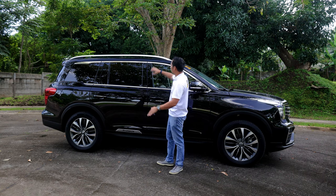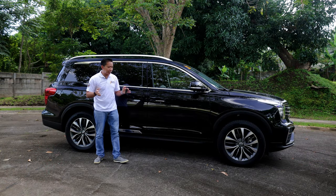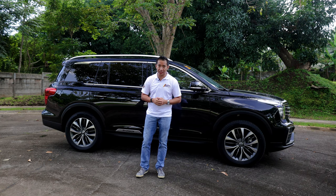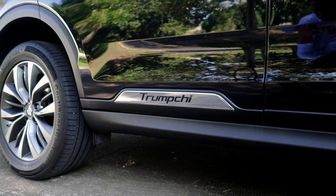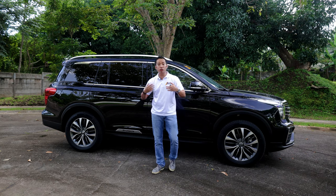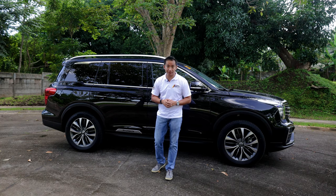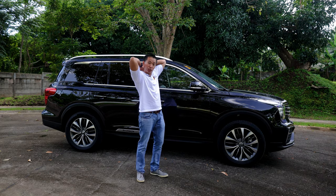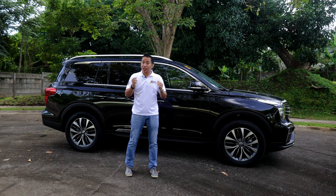If you look at this GS8, you'll see that the B, C, and D pillars have been blacked out, which gives the greenhouse more of a wraparound effect. Granted, my media unit here is color black, so the effect really isn't as pronounced as the other colors in the GS8 lineup. However, there is one design cue in this GS8 that I'm not really too fond of. It gets this chromed-out Trumpchi label right here at the bottom part of the rear doors. Trumpchi is the name of the passenger vehicle segment of GAC Motors, and it's totally not related to a former U.S. president. The placement of this thing is kind of annoying me — it kind of reminds me of that label on your t-shirt that's sticking out, and it just makes me want to get a pair of scissors and just cut this thing. It's activating the OCD in me.